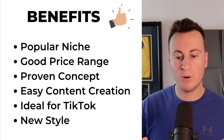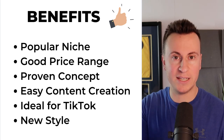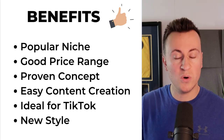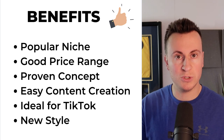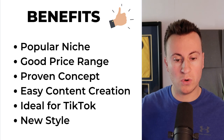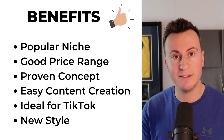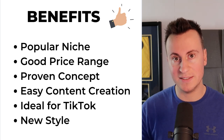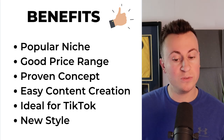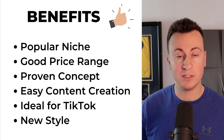Number four, easy content creation. If I was you, I would buy two or three of these, line them up, switch the lights off and switch it on, and just have that really effective, cool before-and-after effect. You could also hire some influencers or actors on Fiverr to do some UGC content as well. Number five, ideal for TikTok. I think there's definitely a market to be had for the young audience — a lot more people who want to become social media influencers, and their setup at home is everything. A product like this is perfect to keep on your desk. Number six, it's a new style — something people won't have seen before, so it's going to do a great job of grabbing people's attention.